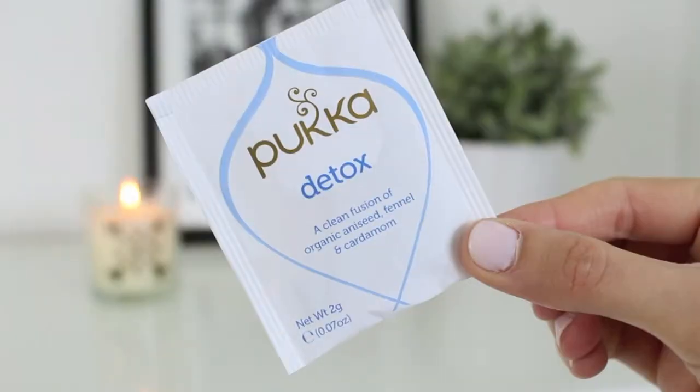Another tea I've been really enjoying is the Pukka Detox tea, which has organic aniseed, fennel, and cardamom. I got this in a pack with a few different teas to try, and literally from the moment I opened the box I could smell aniseed - it smelled a bit like sambuca! It's naturally caffeine free and also contains licorice root, coriander seed, and celery seed. I have this in the morning when I first wake up to give my body a bit of a detox, then go on to drinking copious amounts of coffee for the rest of the day.